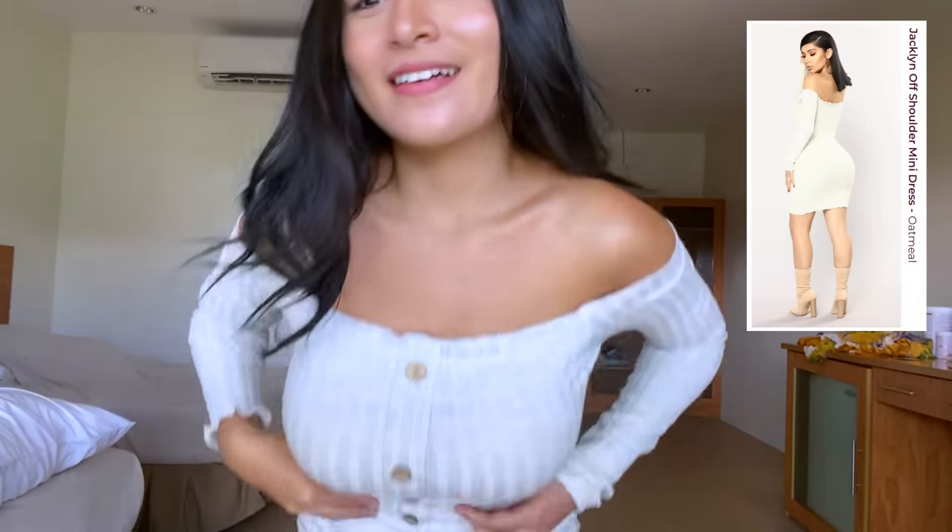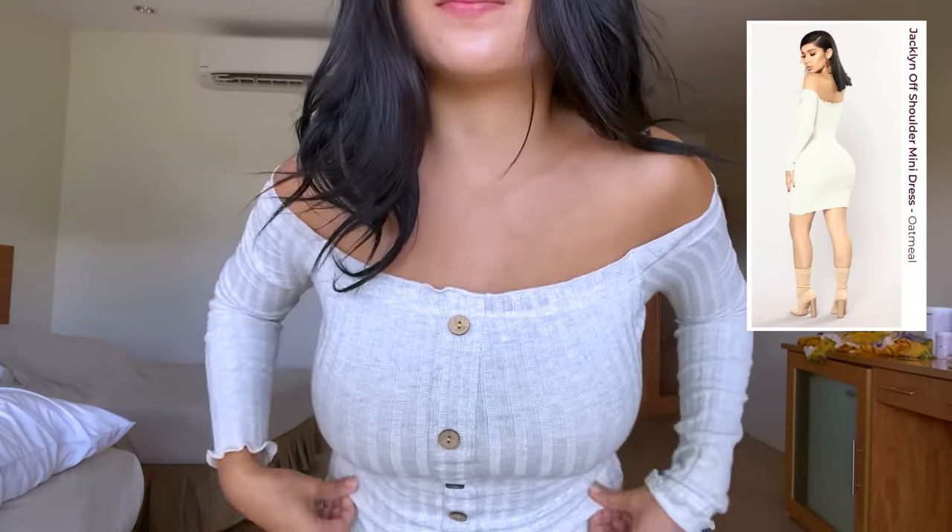The next one is the Jocelyn off-shoulder mini dress. I've never been so in love with a dress before — this one is so comfortable with such a soft fabric, so it's not itchy at all.